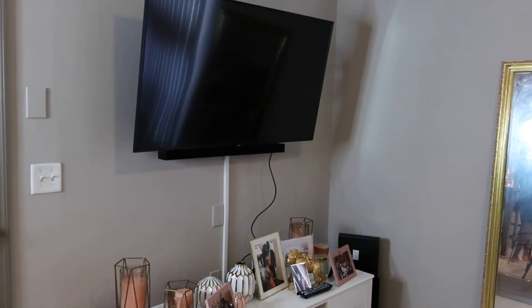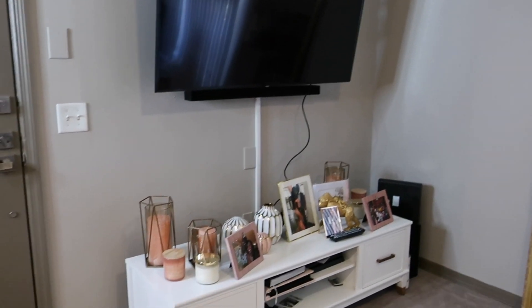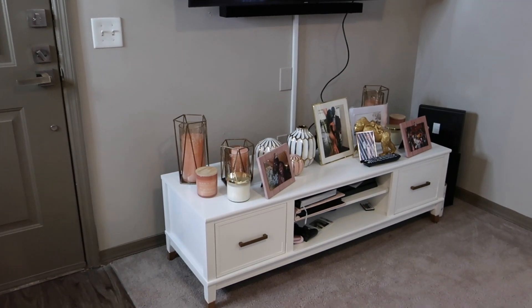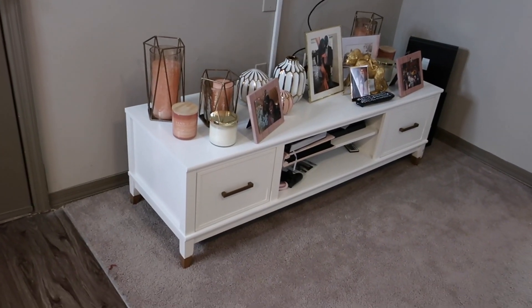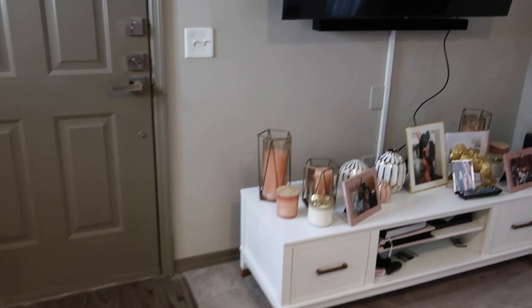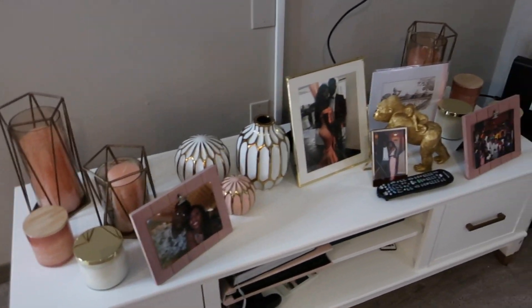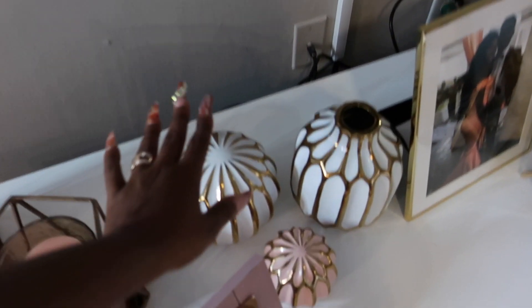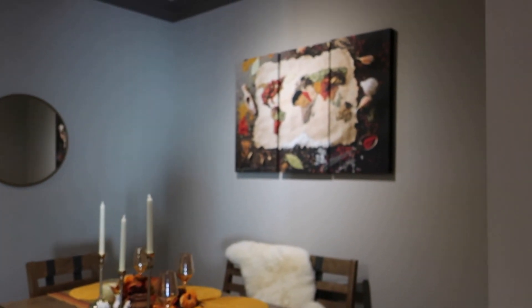My entertainment center: I have a 65-inch Samsung TV and a Samsung soundbar. Then I have this console table in a white color from Wayfair — it's about 70 inches wide. All the decor on here is from HomeGoods, though I believe I got these little trinkets from Burlington.